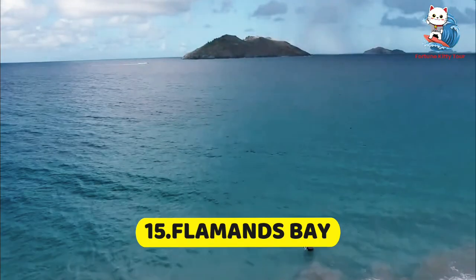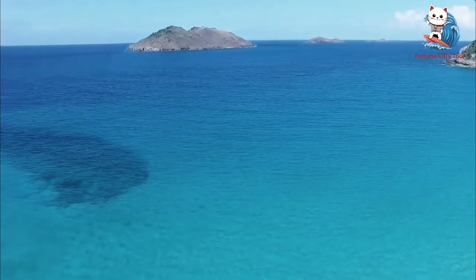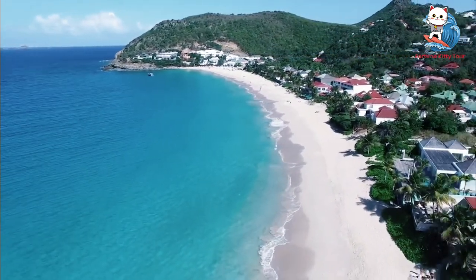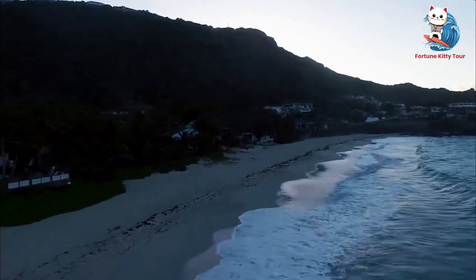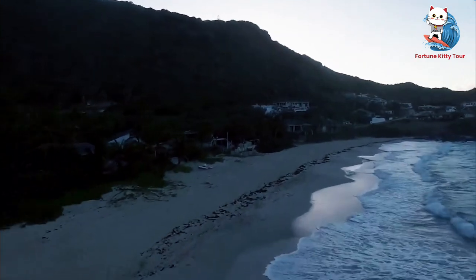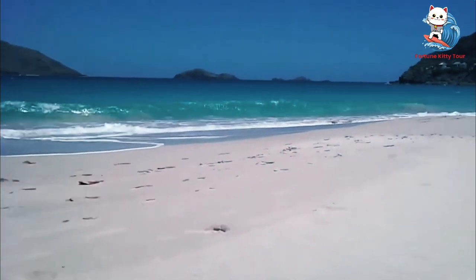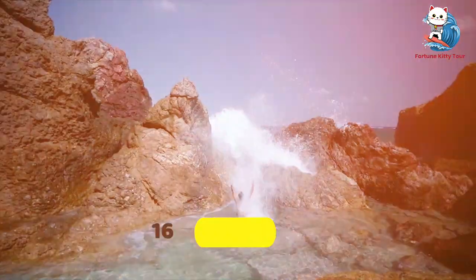15. Flamand's Bay. Flamand's Bay is a wide, sandy beach that's perfect for a relaxing day in the sun. The calm waters are ideal for swimming, and there are several luxury resorts nearby if you're looking for a more upscale beach experience. The views here are simply breathtaking, especially during sunset.